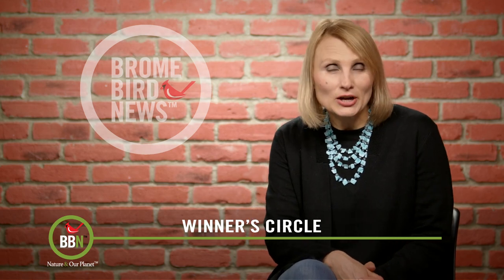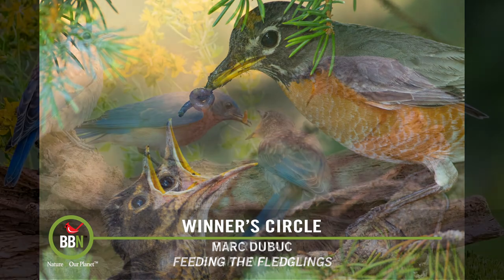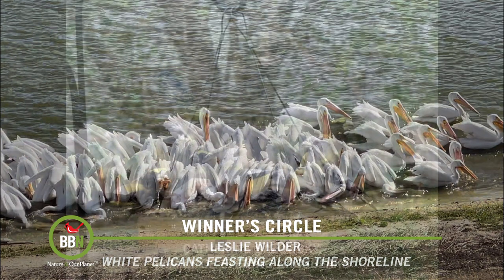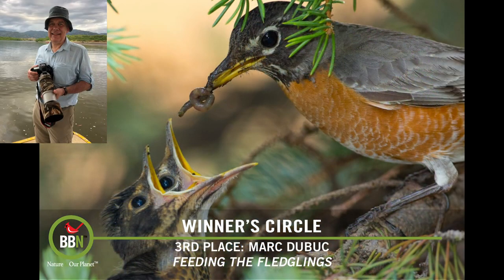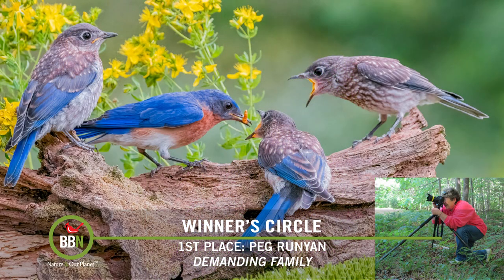With the weather being so all over the place in March, we find that this month there are always so many birds at bird feeders. That's why the photo contest theme was Feeding Frenzy. Let's check out the top five — here's third place, second place, and the grand prize winner. Congratulations, everybody!